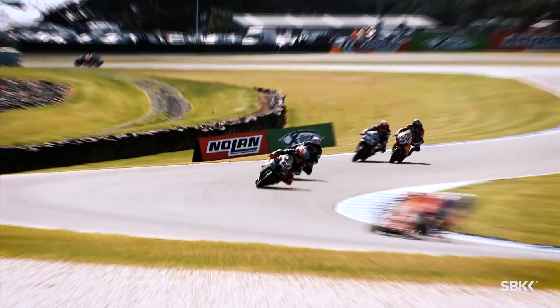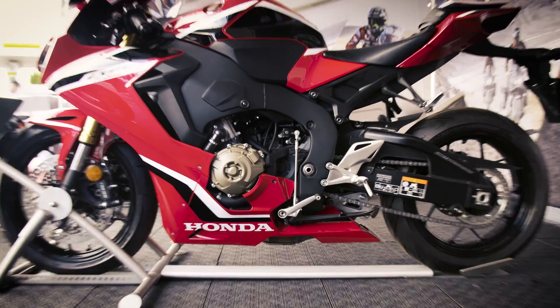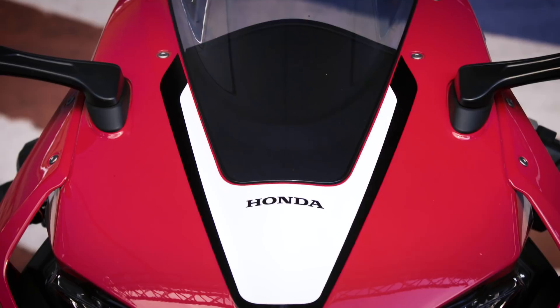My name is Chris Pike and I'm World Superbike Operations Manager for Honda. The bike we race in World Superbike is the CBR1000RR Fireblade SP2. The road bike itself is known for its agility and smooth engine character, so it's a nice, easy bike to ride fast.